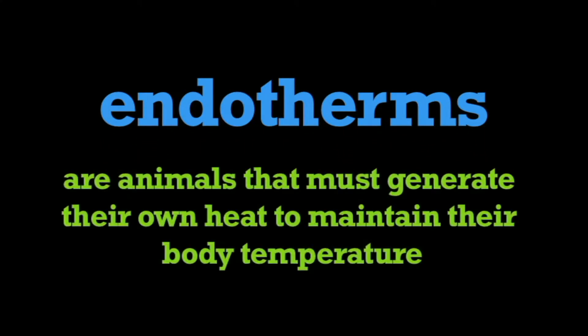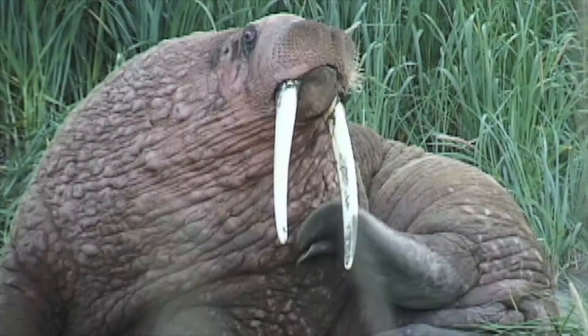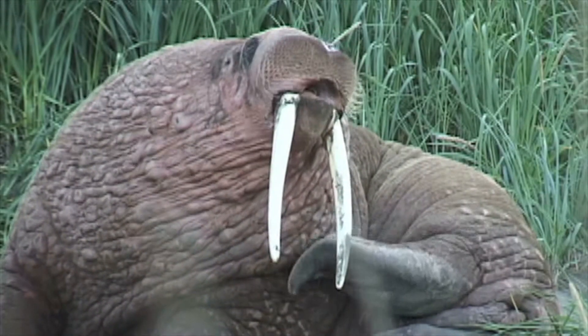In this program, we're going to learn about endotherms. What is an endotherm? Endotherms are animals that must generate their own heat to maintain their body temperature. Endotherms primarily include mammals and birds.